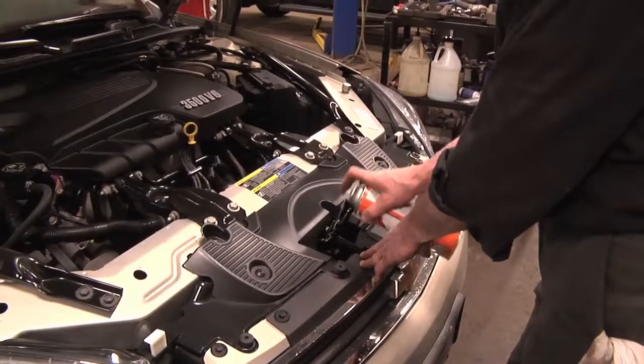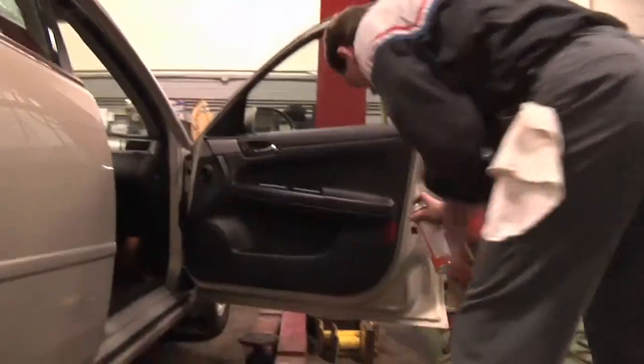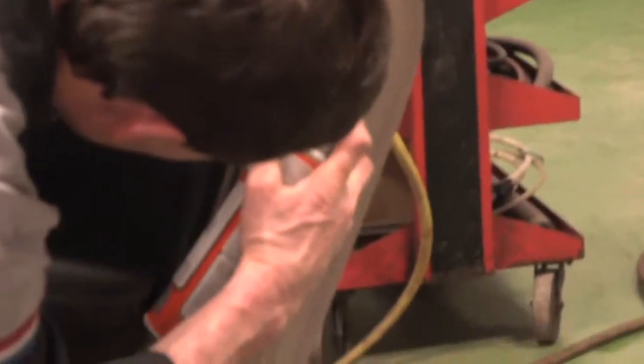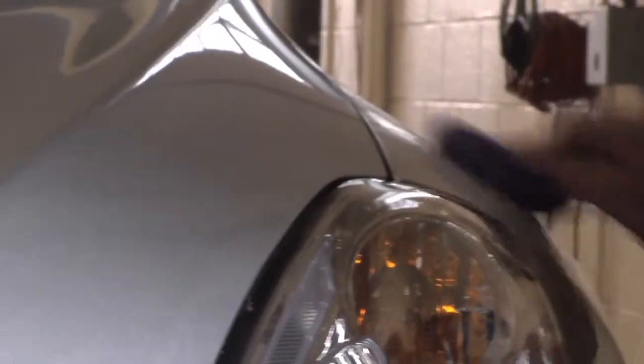Technicians will also lubricate the locks, latches, and the moving components, again to make sure that through the years of the customer's ownership period, everything moves freely and doesn't rust. Another one of the services we offer at the Bill Rapp Superstore is detail services.